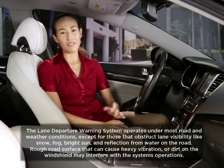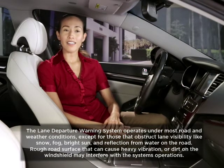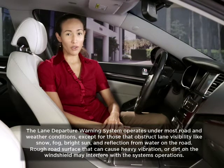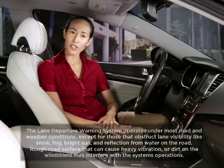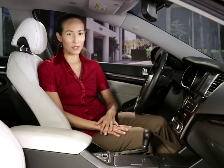The Lane Departure Warning System operates under most road and weather conditions, except for those that obstruct lane visibility like snow, fog, bright sun, and reflection from water on the road. Rough road surface that can cause heavy vibration or dirt on the windshield may also interfere with the system's operation.